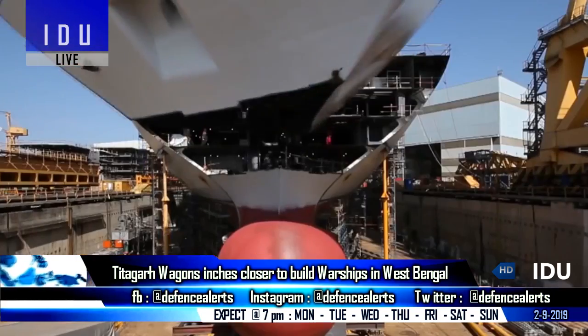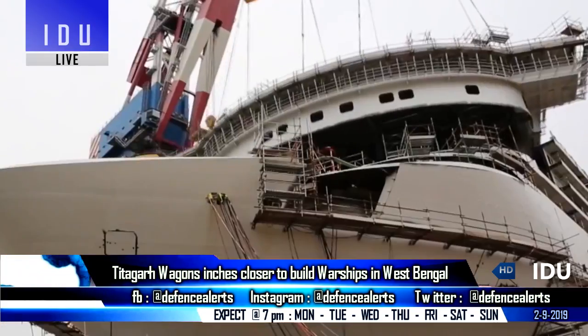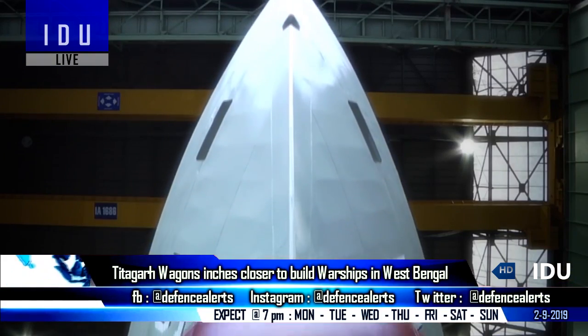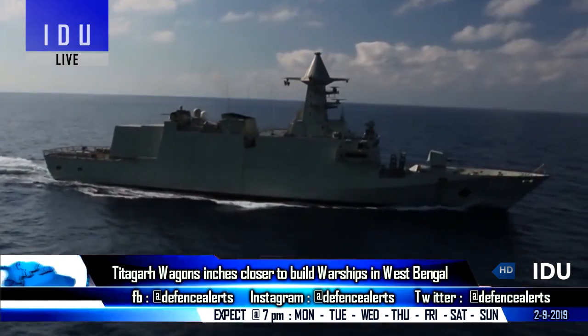Titagarh Wagons Limited has said that it has recently received permission to build ships of certain categories for the Indian Navy, and the firm will now bid for building high-end naval vessels, with the necessary infrastructure to build advanced ships to be procured upon receiving orders.